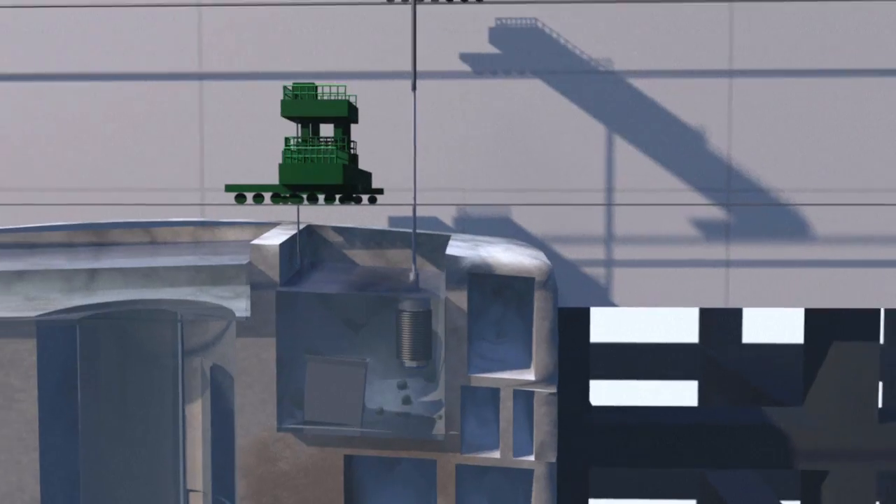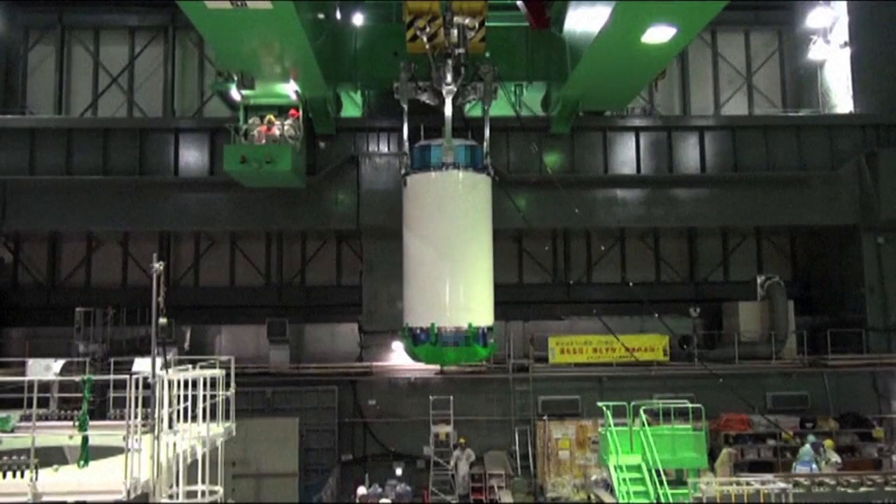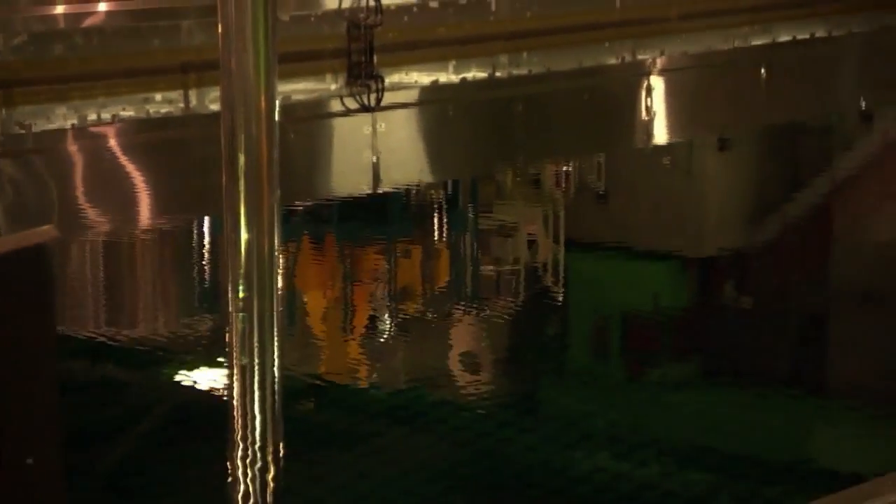The same operation has to be carried out in the storage pools of reactors one, two and three, which each contain more than 500 fuel assemblies.